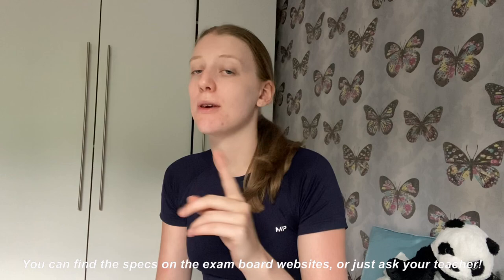My first tip is: you need to make sure you know the specification inside and out. If you're starting year 13 and you've not once looked at the specification, it's not too late, but you need to print it off. You should be red, amber, green on every single bullet point. If you read a bullet point and think 'I don't know what that is,' that is an issue — star it and make sure you go over that content.